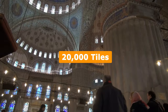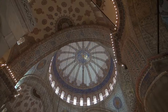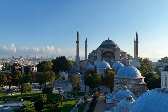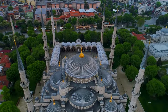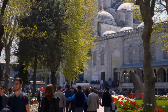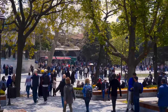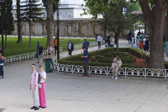With over 20,000 tiles, stained glass windows, and calligraphy, the interior is a masterpiece of Islamic art. The mosque's design is a visual feast that rivals the nearby Hagia Sophia. Despite its popularity, the mosque remains a place of worship, and visitors are asked to respect this by entering through the south door and not during prayer times. Women are also loaned headscarves and robes if needed to ensure a respectful atmosphere.